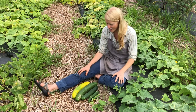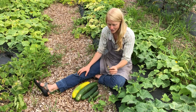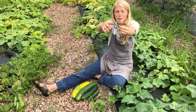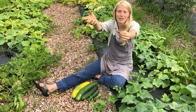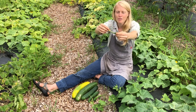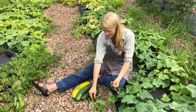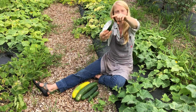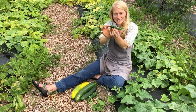Here is the classic Marketmore 76 cucumber. So of course, they flower, and once they flower and are pollinated, they start to grow this marvelous ovary that we think of as a cucumber. I love when they're super small — you can still see that yellow flower hanging off at the end. As they grow a little bit larger, that blossom falls off, and you can see where it was attached to the stem.